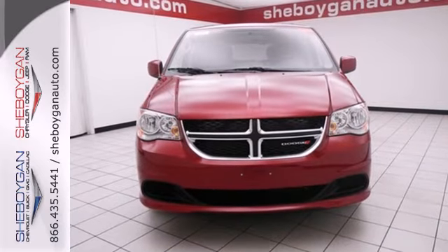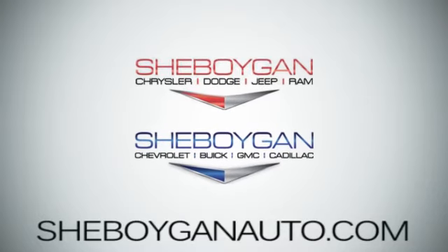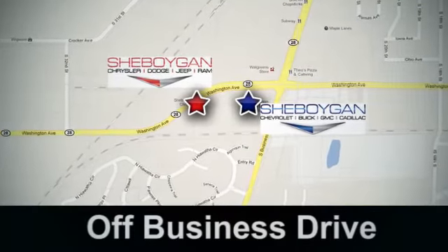Test drive it today. Come see us today. Sheboygan Auto, 8 brands in one location, off Business Drive in Sheboygan, Wisconsin.